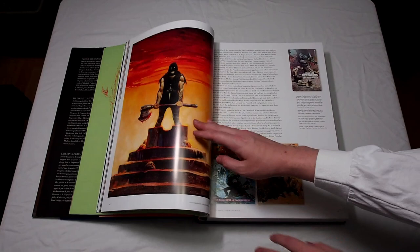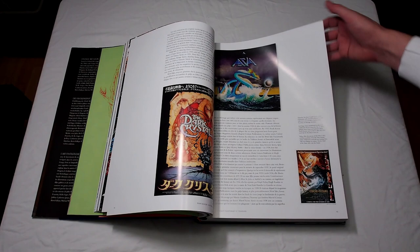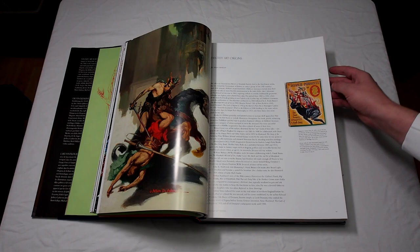And it goes through the decades too. You'll see stuff from the classical age of fantasy art — Frank Frazetta, some of H.R. Giger's work — as well as a variety of movie posters. And I believe they even have some Magic the Gathering card art in here as well.